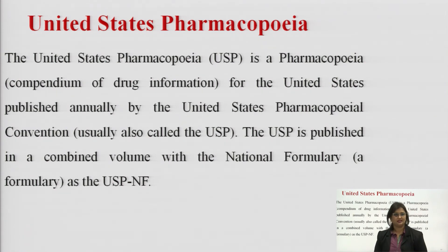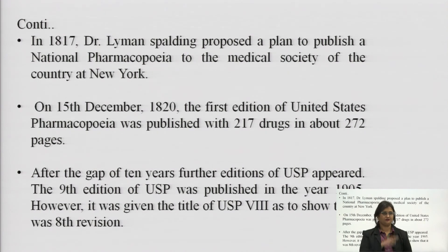Moving on to United States Pharmacopoeia — it is the pharmacopoeia for the United States, published annually by the United States Pharmacopoeia Convention. The USP is published in a combined volume with the National Formulary, also known as USPNF. In 1817, Dr. Lyman Spalding proposed a plan to publish a national pharmacopoeia. On 15 December 1820, the first edition of the US Pharmacopoeia was published with 217 drugs in about 272 pages. The 9th edition of USP was published in 1905, but given the title USP 8, as it was the 8th revision.